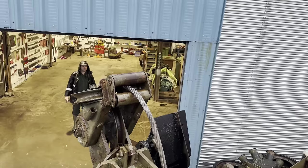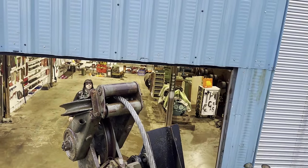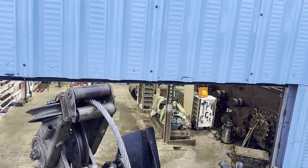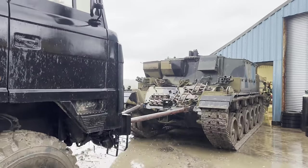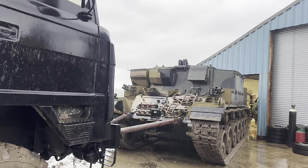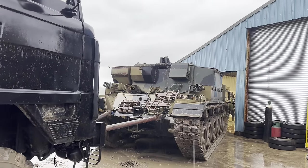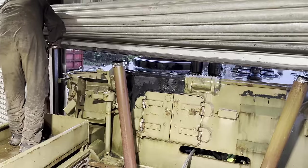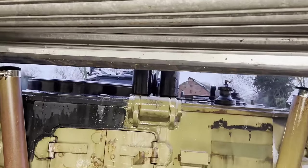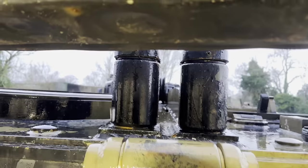Maneuvering the Centurion ARV into position proved tricky. Adam needed clear and precise instructions but Haggis at the rear of the ARV didn't know his left from his right, and was also standing behind it where Adam couldn't see him — very helpful. We then hit a slight problem with the roller shutter door, so we bent the door stops out of the way and wound it up a bit more, hoping it would just go in.